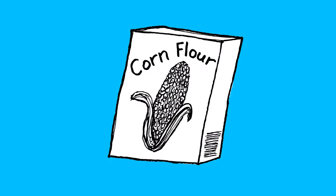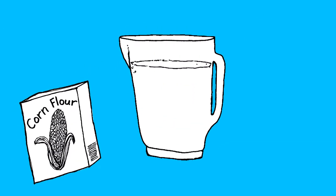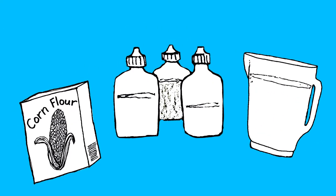For this experiment, you'll need corn flour, water, food colouring, and a container.